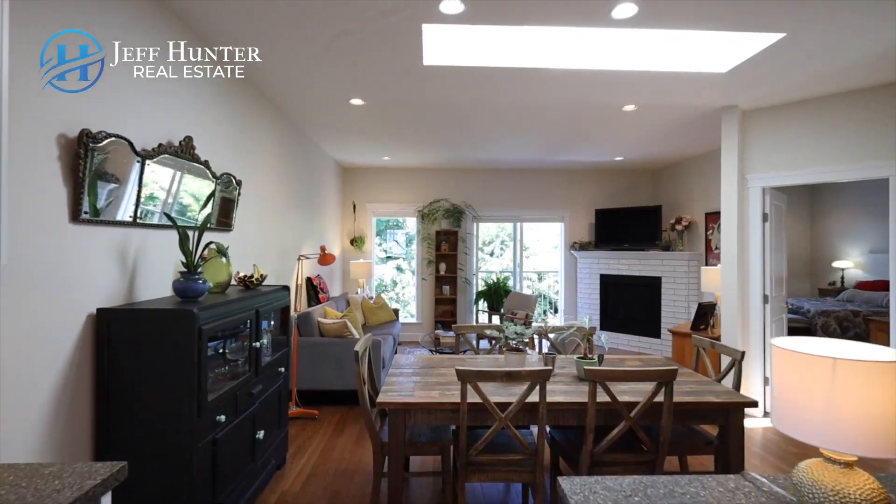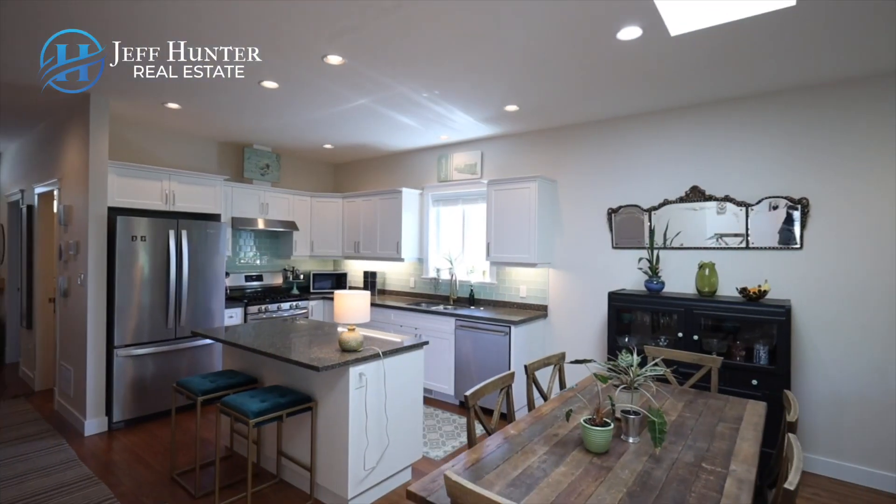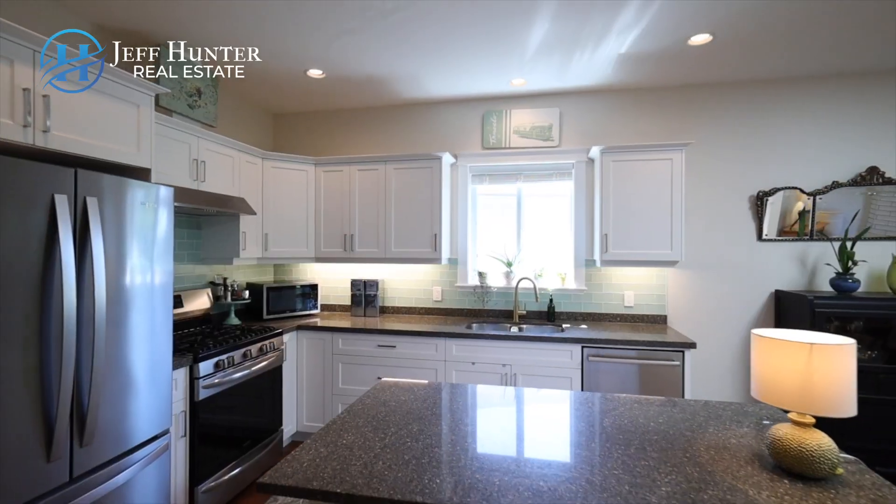This quality-built townhouse comes with 9-foot ceilings, hardwood floors throughout, a natural gas fireplace, heat pump for year-round comfort, and a beautiful kitchen with granite counters and stainless appliances.